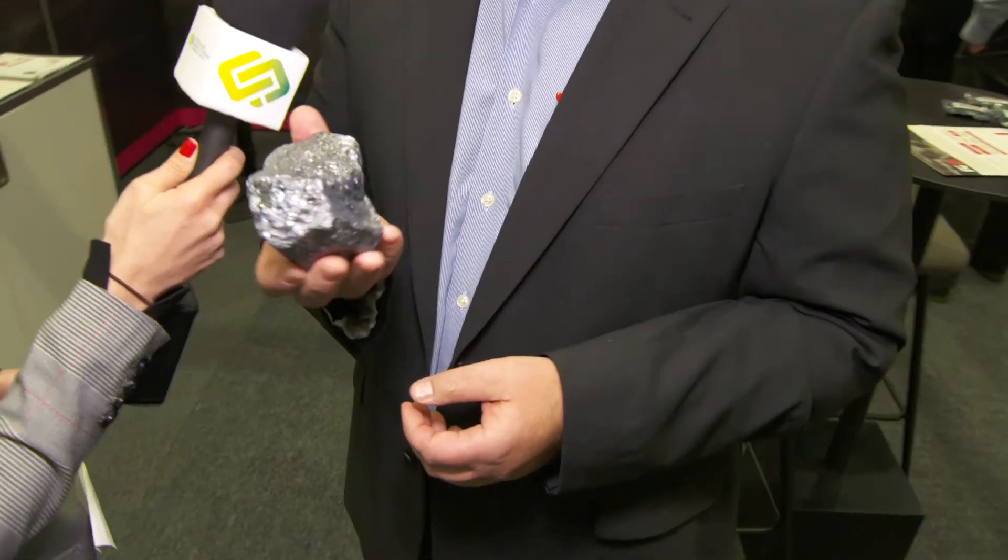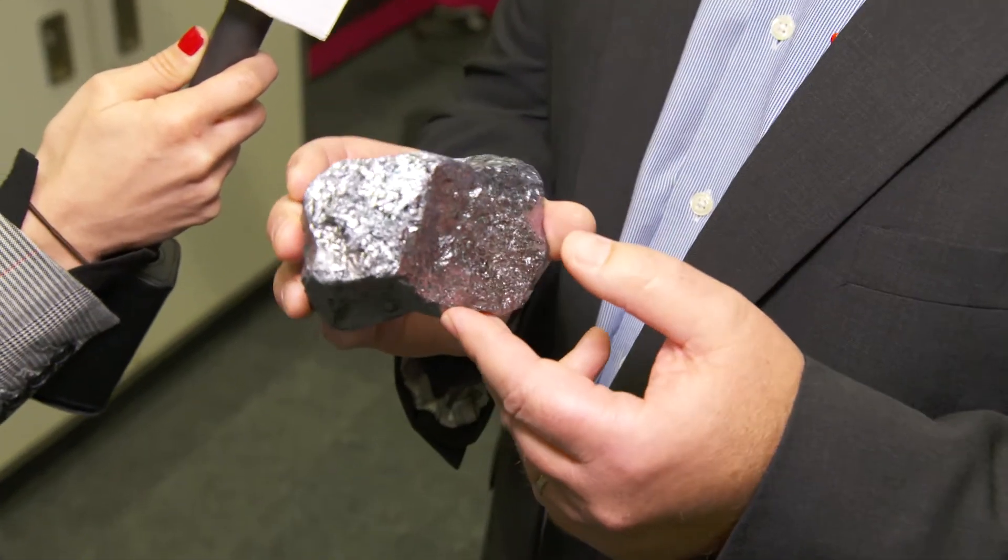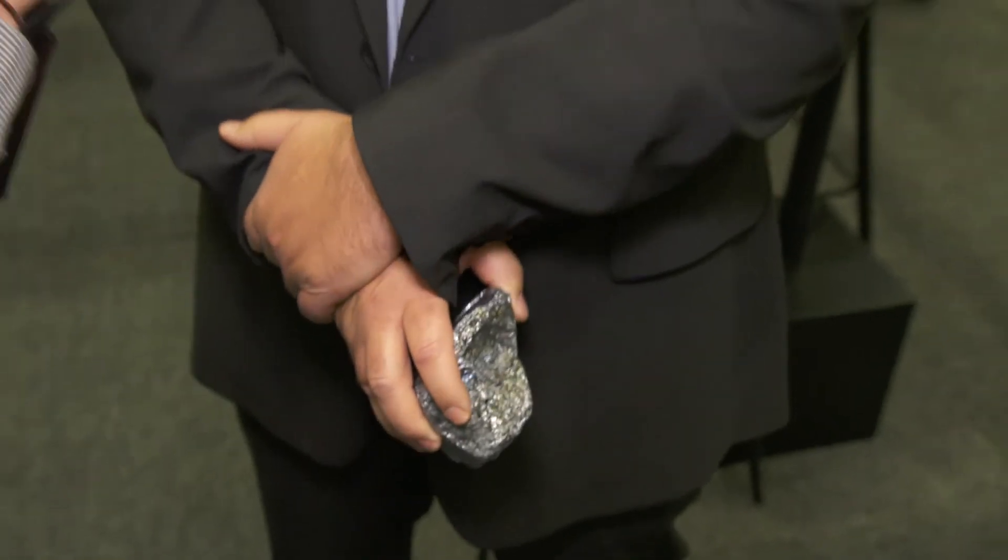Yeah, look, what the technology is about is storing energy. So we take electricity, we convert that into heat, we hold that energy in heat and then we convert that energy into electricity and heat, or just heat depending on what a customer wants. We do that by utilising silicon to store the heat. We're actually melting silicon at 1414 degrees and at that temperature we go through a latent phase and can store a lot of energy in that heat.